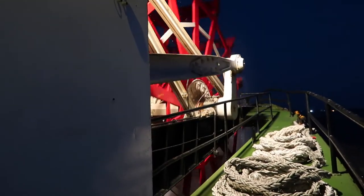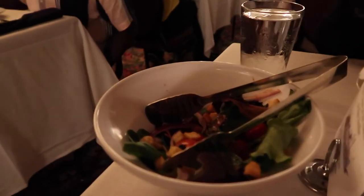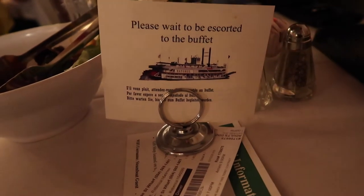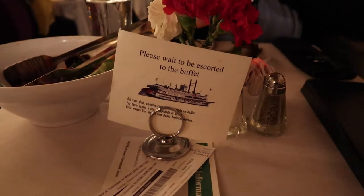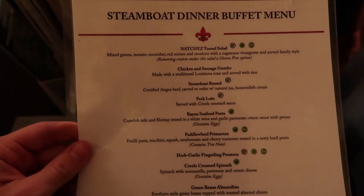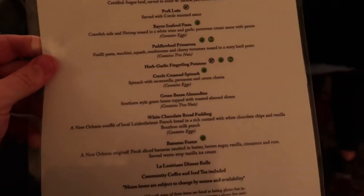You can see the steam engine powering the paddle at the back, which pushes the boat forward. So we're in the dining room now — laid out with many tables of two, with tables of four at the back. Each table has a glass of water and salad. There's a sign that says 'please wait to be escorted to the buffet', so they bring each couple up individually to avoid a mad rush. The menu tonight includes gumbo, pork loin, pasta, garlic potatoes, and white chocolate bread pudding.